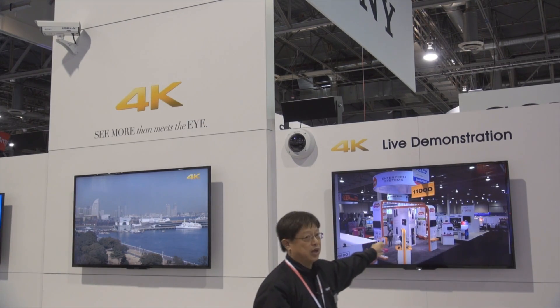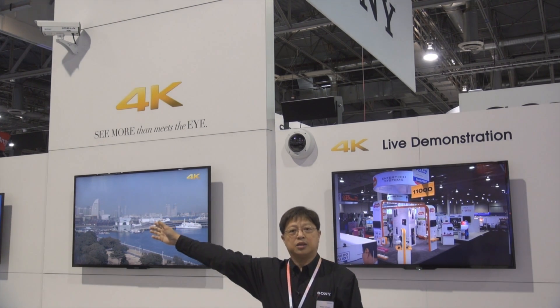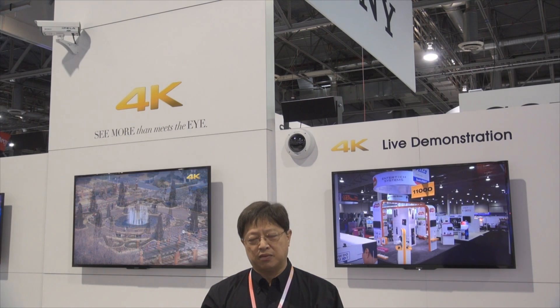As you can see over here, this is an actual live view of what that camera is shooting down the aisle at the ISC West show. We are providing this because we believe that moving forward with 4K enables us to have better quality video in order for our security professionals to have a safer and more secure environment for all of us.